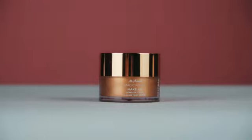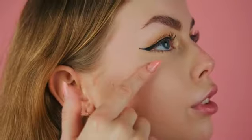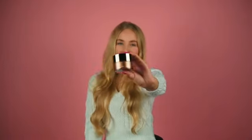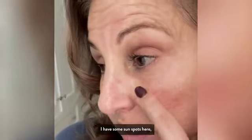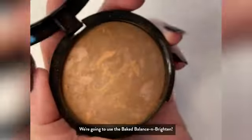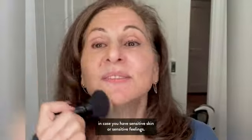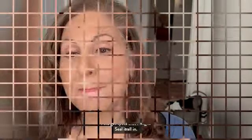The CoverGirl Plus Olay Simply Ageless 3-in-1 Liquid Foundation in the shade 220 Creamy Natural is a versatile addition to any makeup routine. Designed for those with combination skin, this foundation offers a radiant finish that enhances your natural beauty. One of the standout features of this product is its innovative 3-in-1 formula, combining the benefits of advanced skincare with the coverage of a foundation.